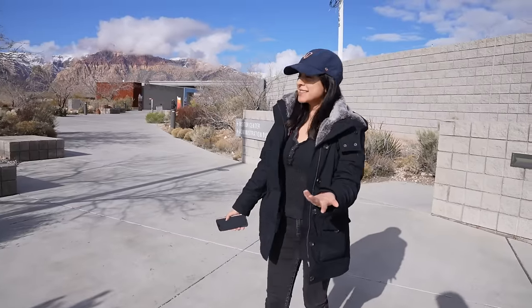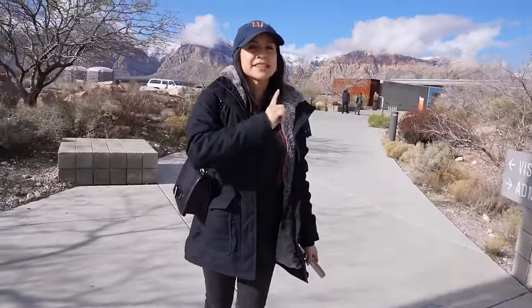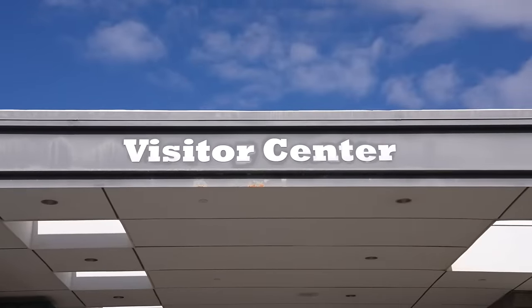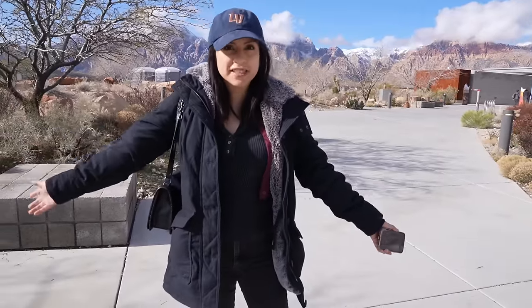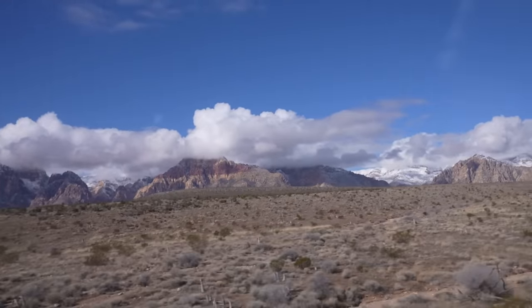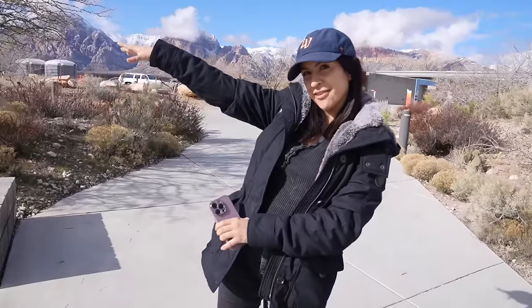We're here! Red Rock is actually only about a 30-minute drive from the strip, so that was a very quick ride. Our first stop is the visitor center, in case anyone wants to buy quick snacks, souvenirs, or use the restroom. We're going to be doing a lot of exploring today — seeing ancient art, geological features, lots of plants and animals, and we are off-roading.